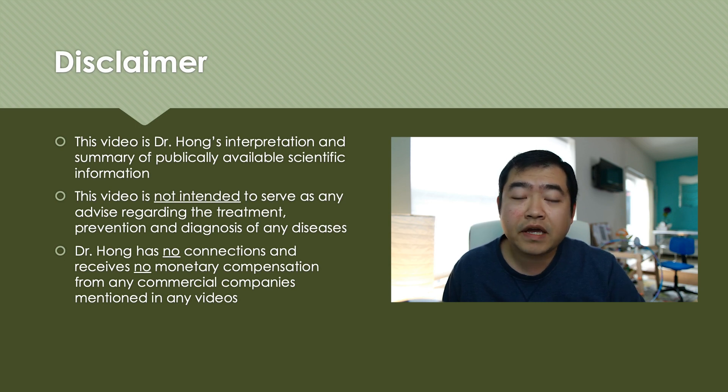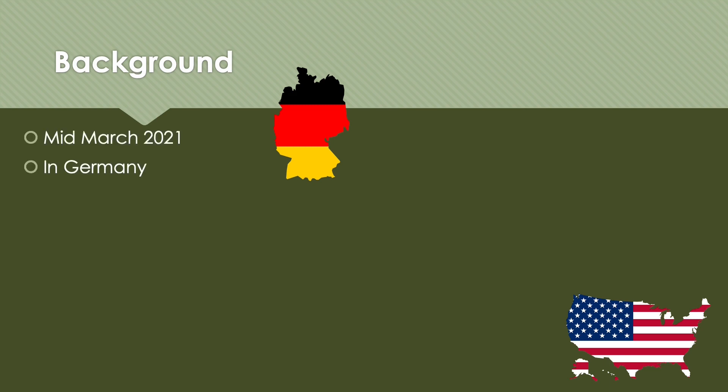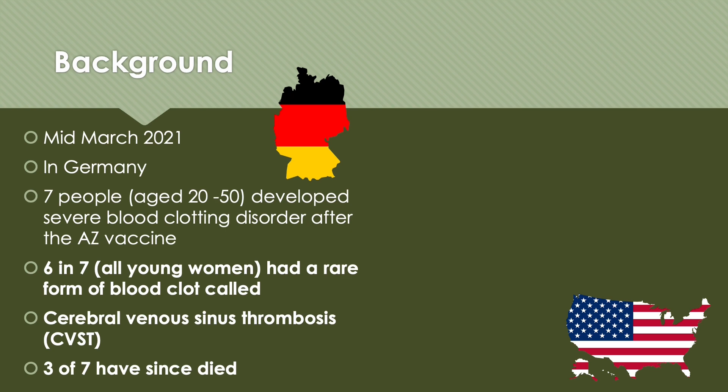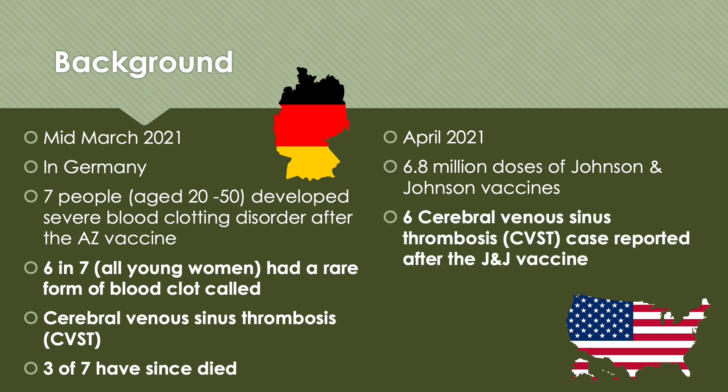I do not have affiliations with any commercial company I mentioned in videos. Let's look at some background information first. Back in March, there were 7 people in Germany aged between 20 and 50 years old who developed a severe form of blood clotting disorder after the AstraZeneca vaccine. Six of the 7 were young women who had a rare form called cerebral venous sinus thrombosis, and 3 of the 7 have since died. Very recently in April, about 6.8 million doses of Johnson & Johnson vaccine were given to Americans, and there were 6 cerebral venous sinus thrombosis cases reported — and they were all young women.